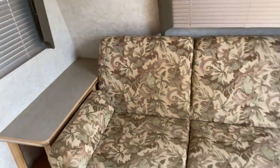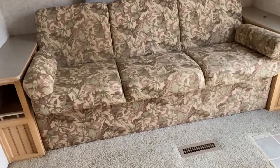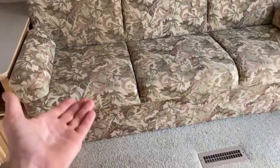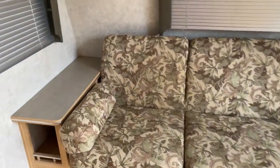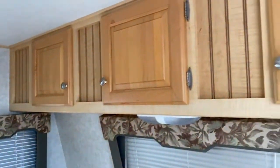Right inside the unit, you do have a nice couch here — it's a jackknife-style sofa. You just pull up on the bottom and pull it out, and it does fold out into a bed. You do have a side table on each side along with storage up top.